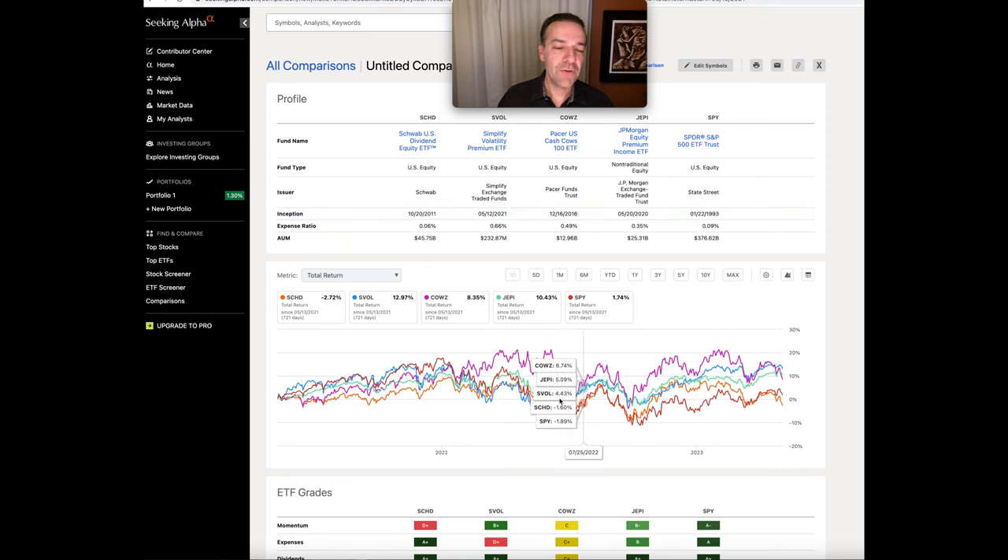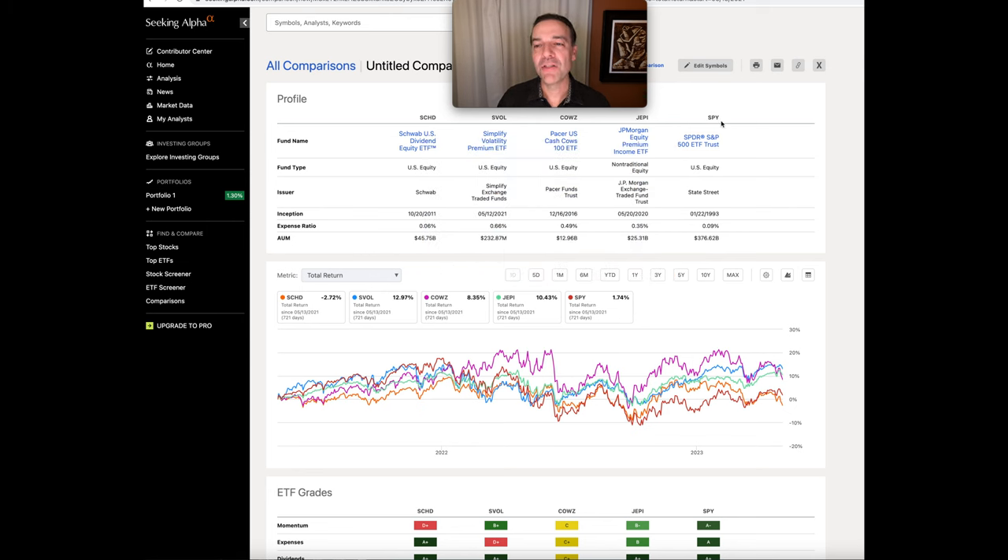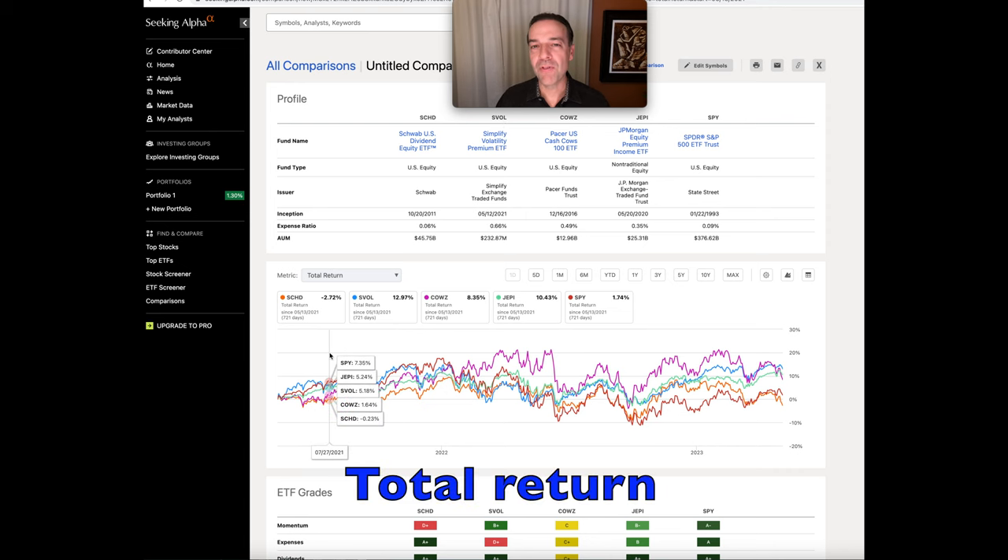Let's review the most recent history. The reason I went back to May 13th of 2021 is that's when SVOL was started — it's actually the youngest of the five ETFs shown here. Most of you are familiar with SCHD and JEPI. You're also probably familiar with the S&P 500 or SPDR, ticker symbol SPY. So the two that may be newer to you are the CALS ETF and SVOL.